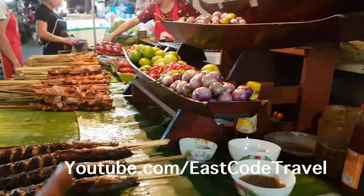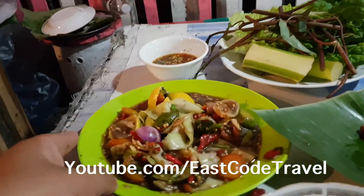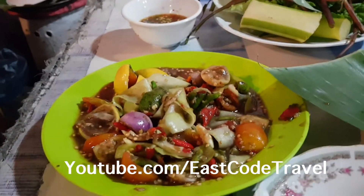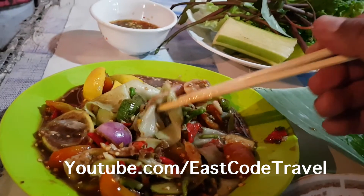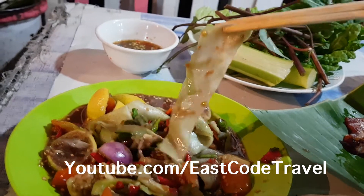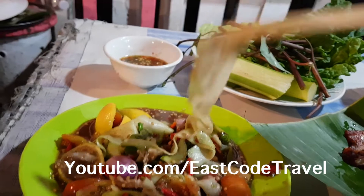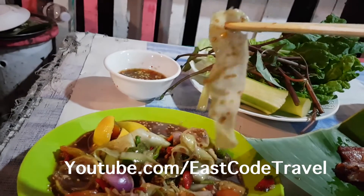They have grilled stuff and green papaya salad. I just ordered the Luang Prabang-style green papaya salad. The difference is the way they cut the green papaya — they cut it into big slices and it's soft.